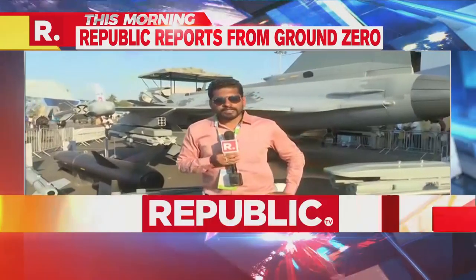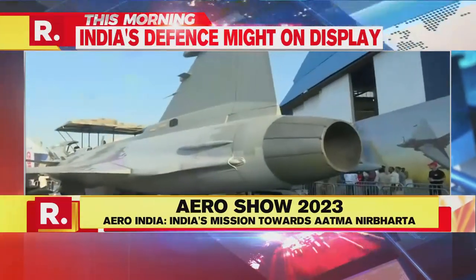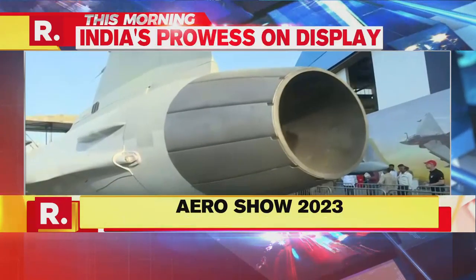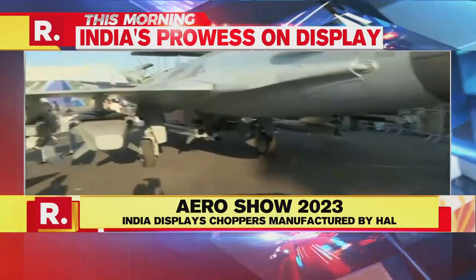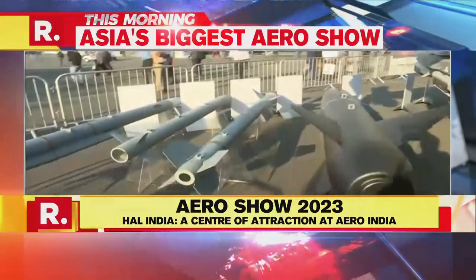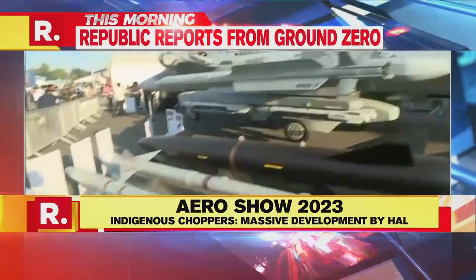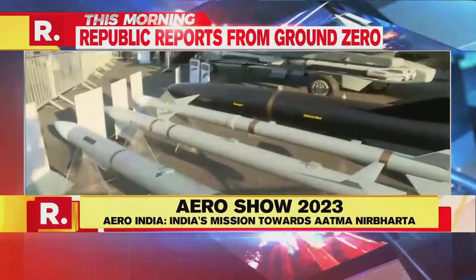We are here at Aero India 2023, and right behind me is this lean mean war machine fighter aircraft, the Gripen. It is on display with a helmet-mounted cockpit, and it features air-to-surface missiles and air-to-air missiles. Some of the missiles on display have been provided by Saab.